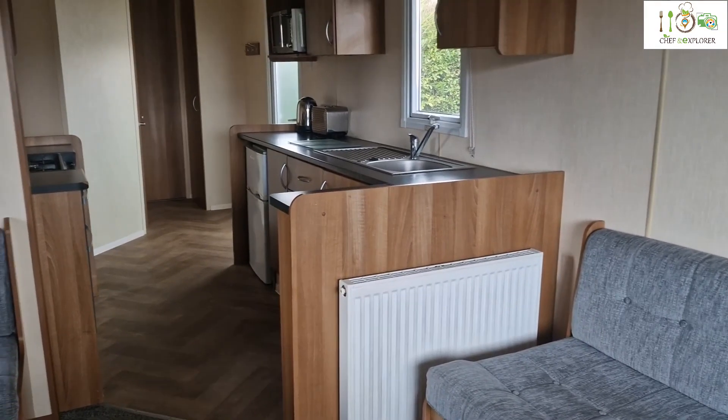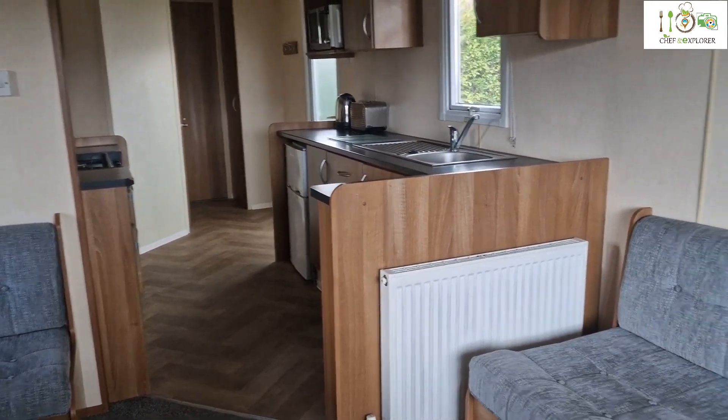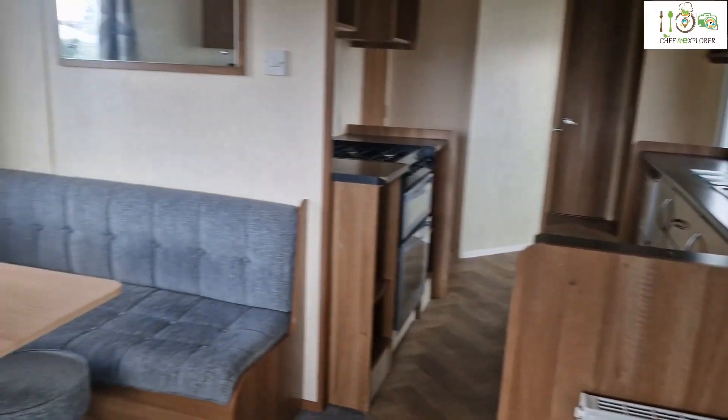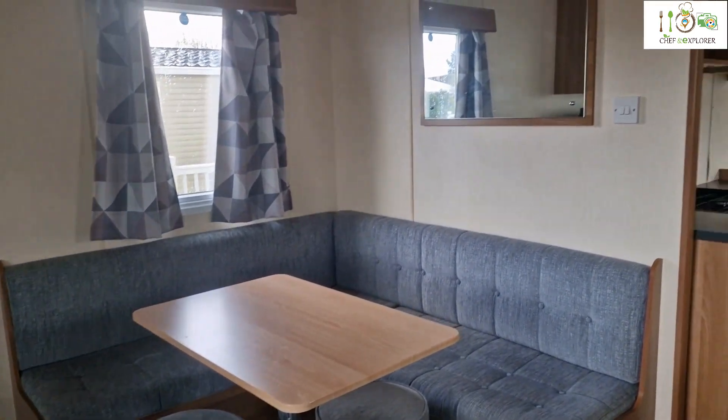I think it's a good small clean caravan. Standard caravan.